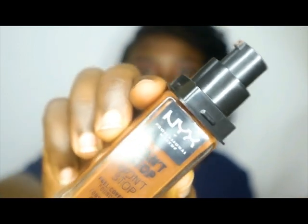Let's start by going in with my primer. The next step, I'll be applying my foundation — it's an NYX Professional Makeup Can't Stop Won't Stop foundation. I love this foundation, it's the best.